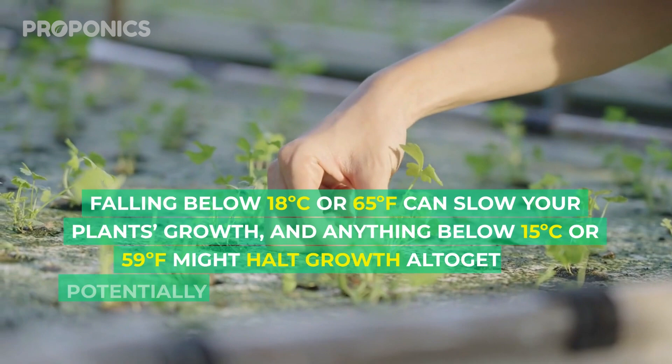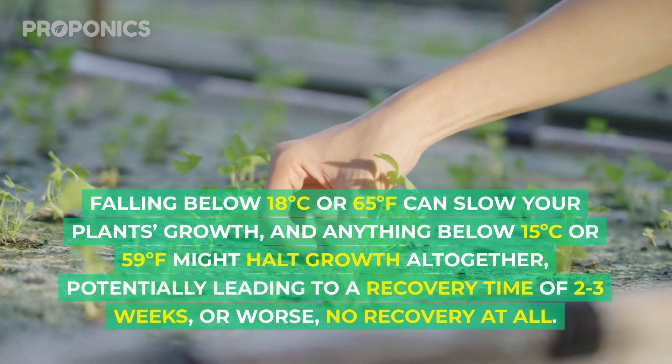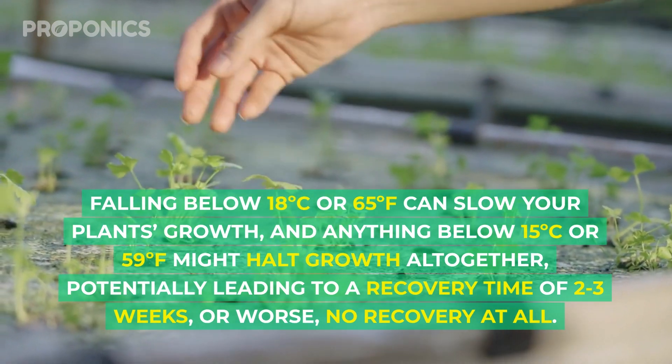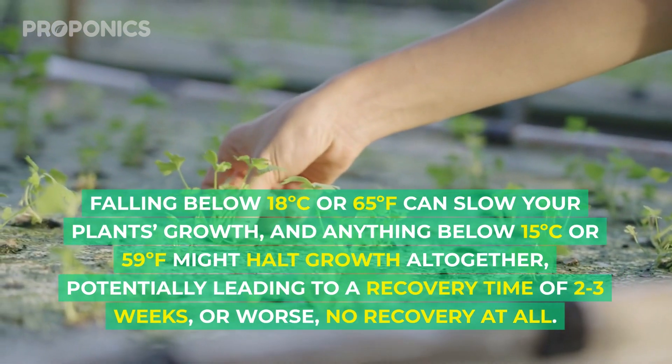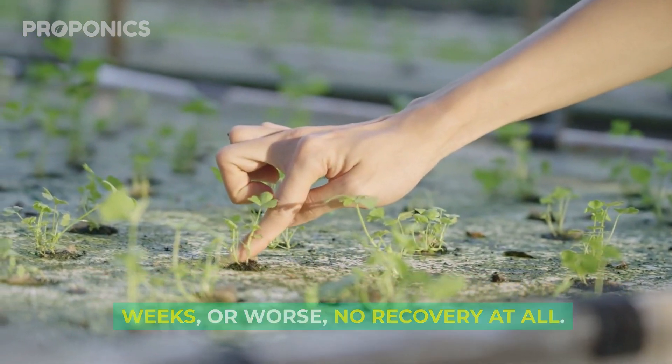Falling below 18 degrees Celsius or 65 degrees Fahrenheit can slow your plant's growth, and anything below 15 degrees Celsius or 59 degrees Fahrenheit might halt growth altogether, potentially leading to a recovery time of two to three weeks, or worse, no recovery at all.